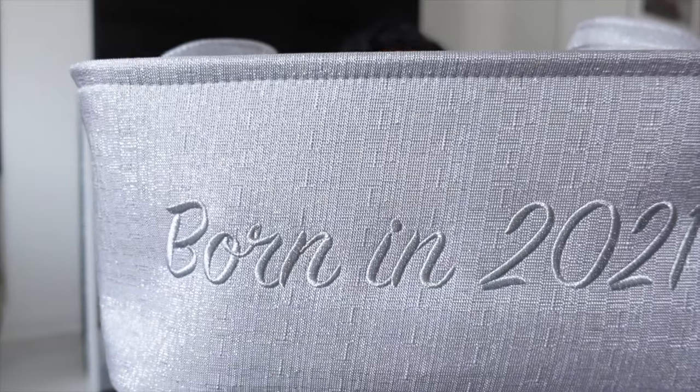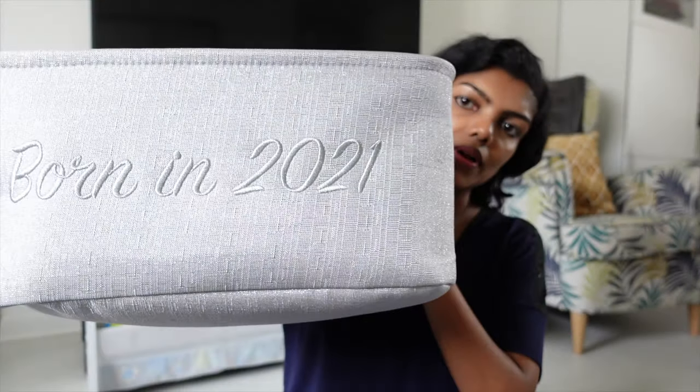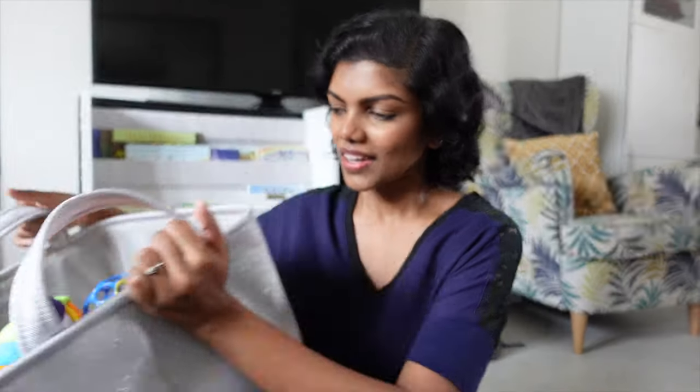This is a Fisher-Price one, I think. All of my toys are from Amazon, so I'll leave a link in the description box below. I got this basket from HomeSense for £10 — it says 'born in 2021' and I really wanted that. This basket goes in the TV cabinet behind me, so we always keep Levi's toys there. I wanted everything in one place so it's easier to find, and I didn't want toys lying around the entire house.